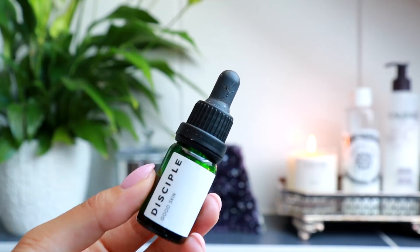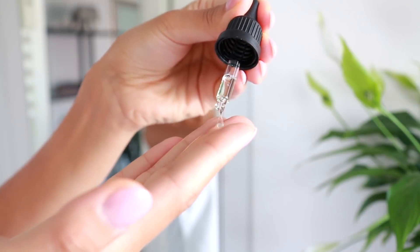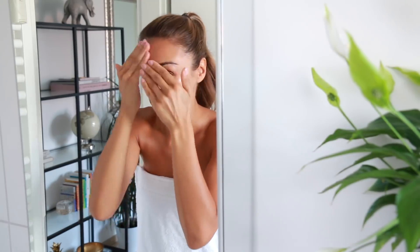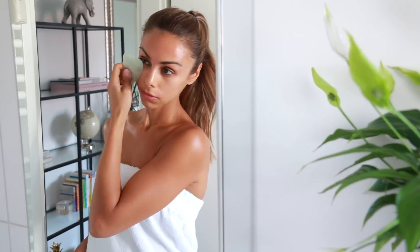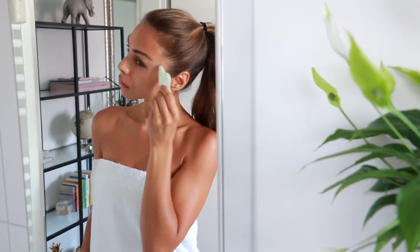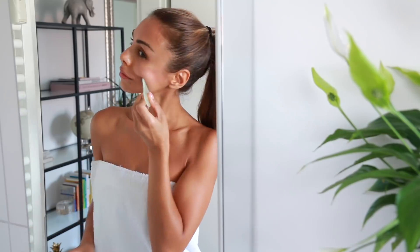This has been my holy grail facial oil for the last few months — it is from Disciple. It's called Good Skin, and it's specifically designed for acne-prone skin types. It has an amazing blend of cucumber seed oil, turmeric, rosemary, geranium, lavender, tea tree, and burdock root. I like to apply a little bit all over my face and then go in with my Gua Sha. I always start from my forehead and work my way down, because the theory is that you want to push all of the toxins and excess fluid down your face and into your neck so it can be absorbed and detoxified by your system.